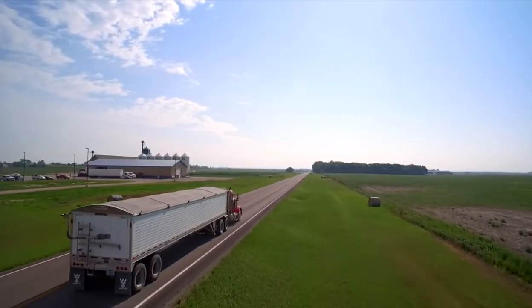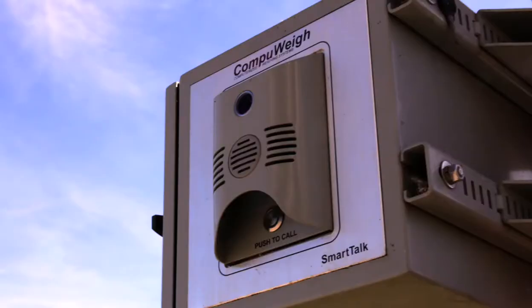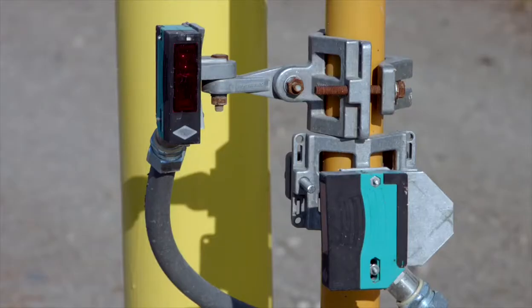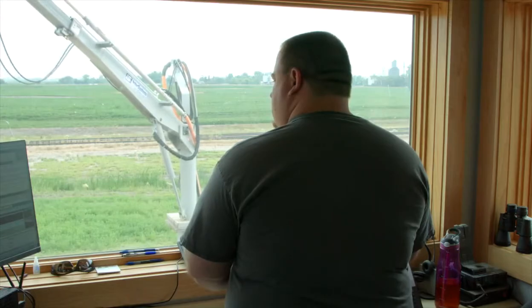The SmartTruck Automated Truck Weighing System uses a combination of long-range radio frequency cards, outside message boards, and integrated cameras to identify each truck, reduce driver input, and keep drivers in their trucks. With electronic eyes around the scales, there is no need for an employee to manage the weighing process — only check trucks in at the probe.